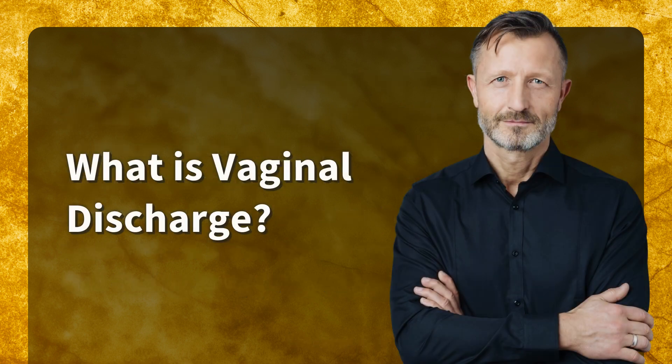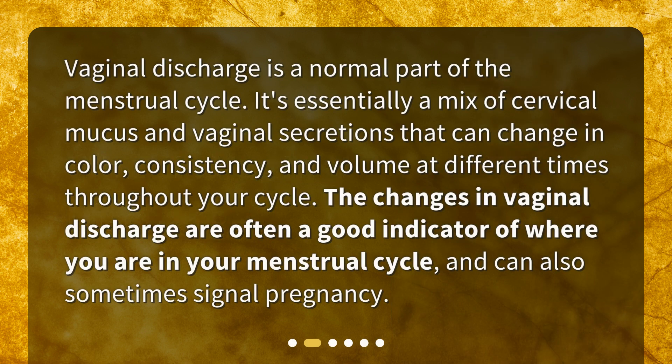Vaginal discharge is a normal part of the menstrual cycle. It's essentially a mix of cervical mucus and vaginal secretions that can change in color, consistency, and volume at different times throughout your cycle. The changes in vaginal discharge are often a good indicator of where you are in your menstrual cycle and can also sometimes signal pregnancy.